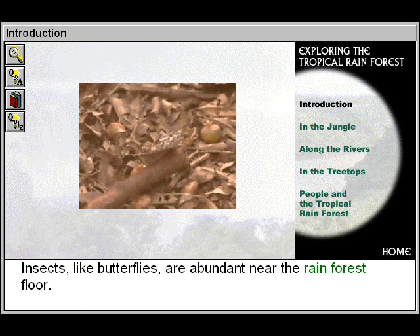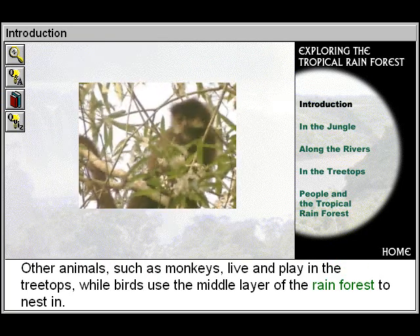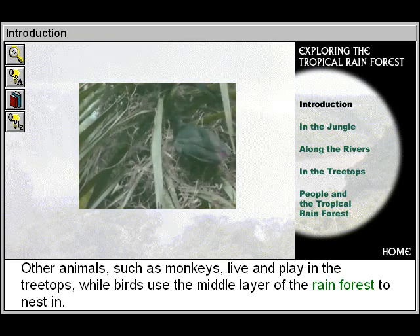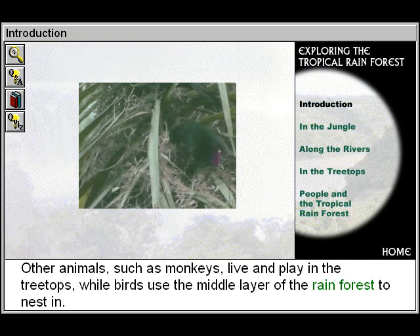Insects, like butterflies, are abundant near the rainforest floor. Other animals, such as monkeys, live and play in the treetops, while birds use the middle layer of the rainforest to nest in.